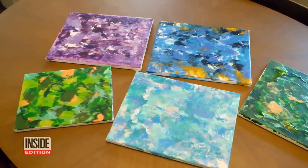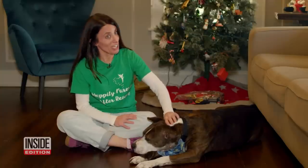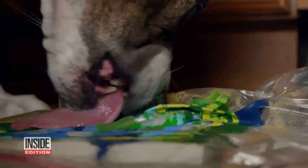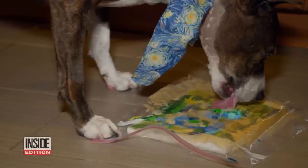Jessica says Van Gogh will continue to paint, but only for a good cause — only for Jacqueline and her rescue, so any profits would go directly to her. Having such support from all over the world, working with Jacqueline and the fosters and the team, it's amazing.